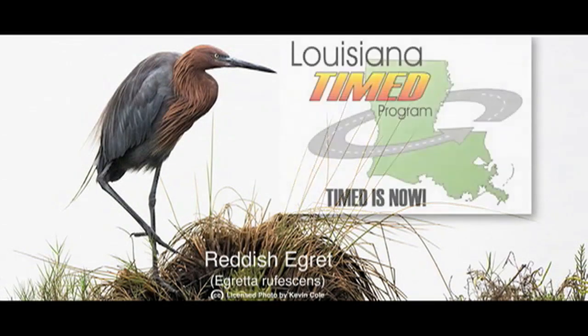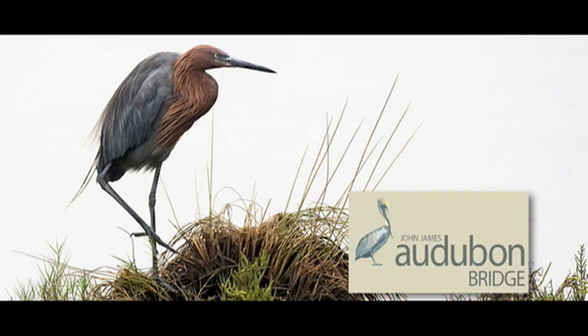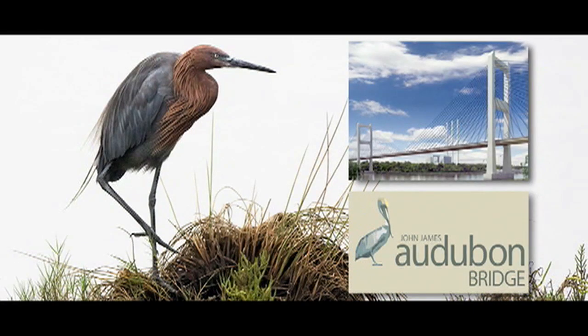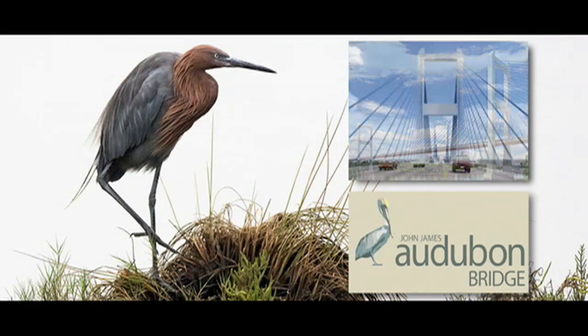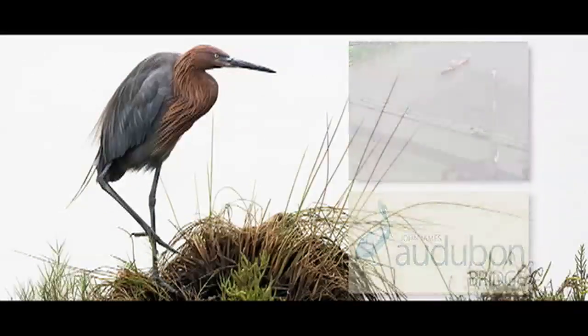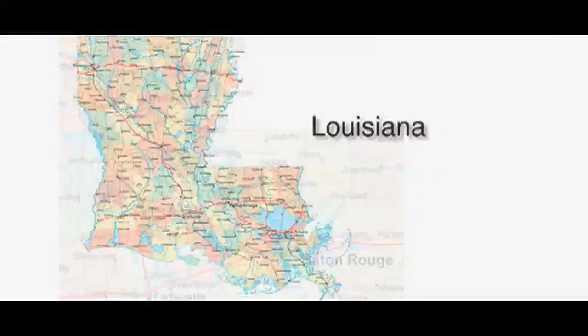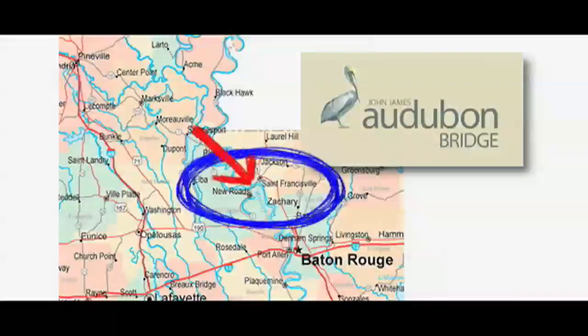Welcome to the latest update of the Louisiana Timed Program's John James Audubon Bridge Project. When completed, this bridge will be the longest cable bridge in the Northern Hemisphere. This update has been brought to you by RBS. Located just south of St. Francisville, Louisiana, the bridge will connect West Feliciana Parish with Point Capete Parish.